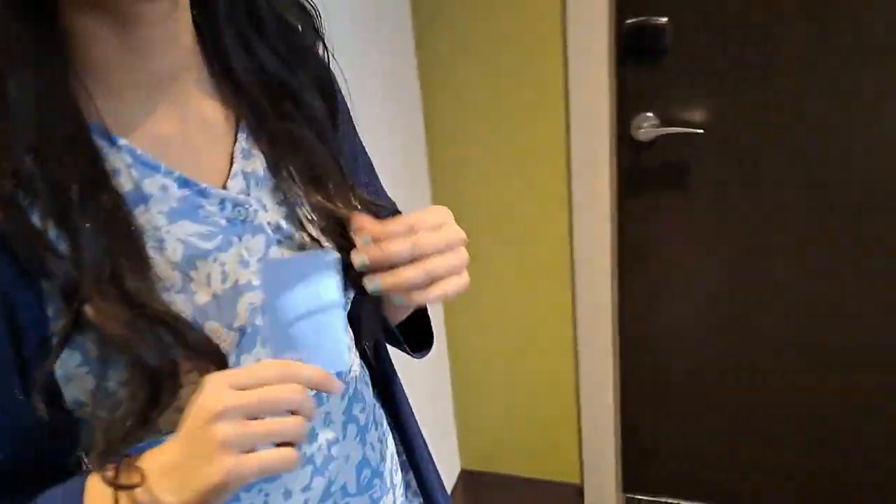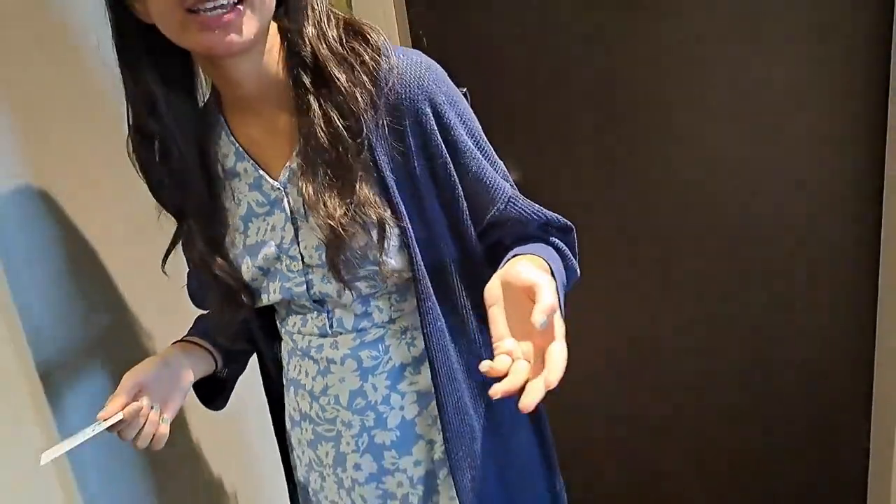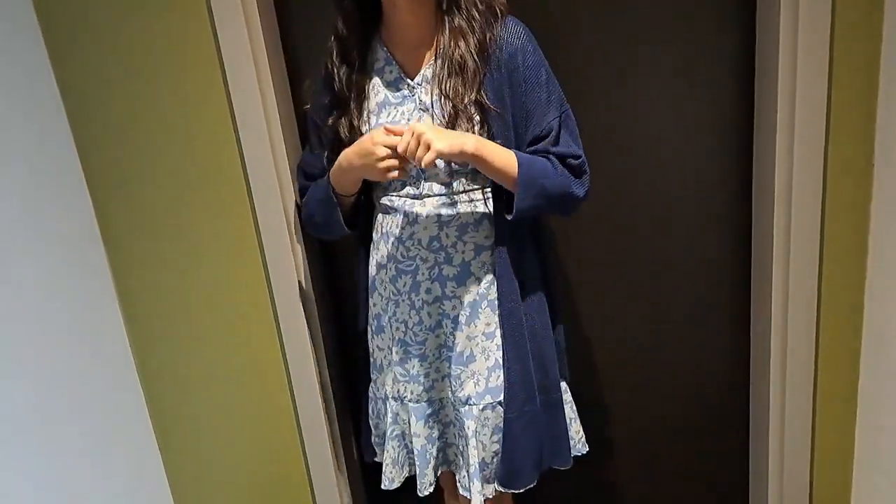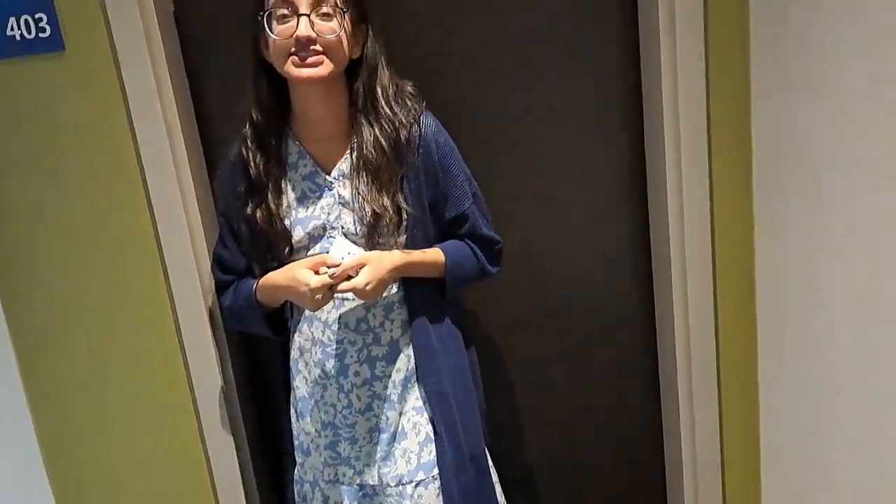Hey guys, welcome back to my video. If you haven't subscribed to me on my Instagram handle, make sure to do that as well. In today's vlog, I'm going to show you something really cool — our holiday hotel. I'm going to show you what the room looks like, what you can expect, and if you're more interested, feel free to watch the entire vlog. Let's go.